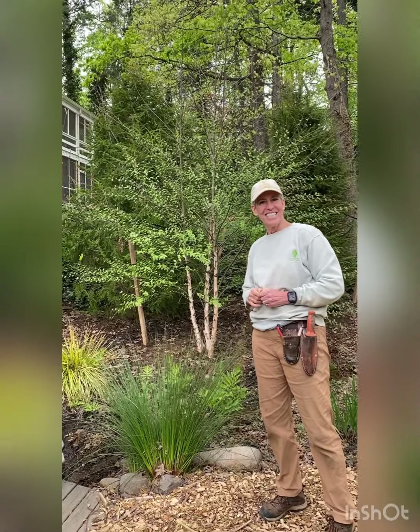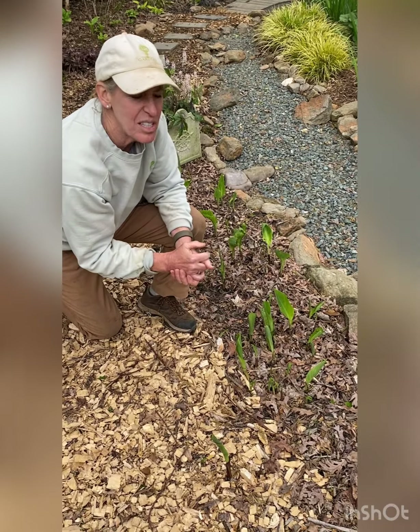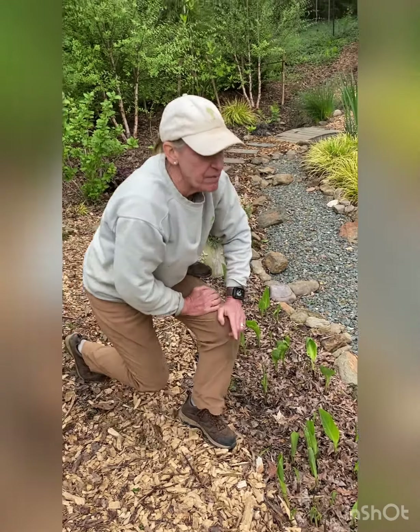These weren't really even happening — maybe they were an inch or two tall last Sunday — but it'll just be a wall of canna lilies. They love this boggy spot.